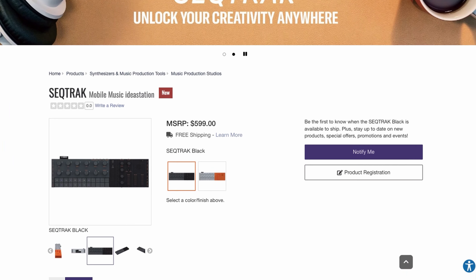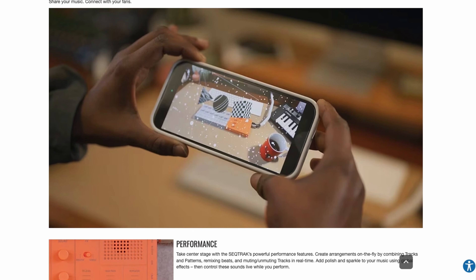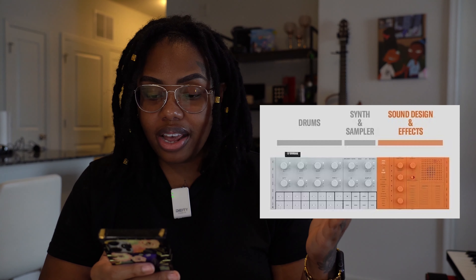Don't forget to like and subscribe. Looking at the website, it's currently on pre-order. It's described as an all-in-one system — drums, synth, sound design, sequencing — all in a compact lightweight design. The Seqtrak allows you to start producing right away no matter where you are. There's a section for drums, a synth and sampler section, and a separate section for sound design and effects.